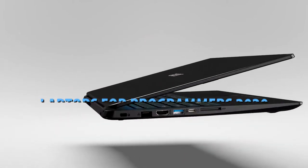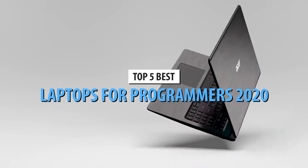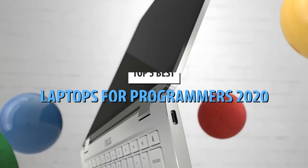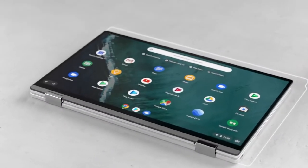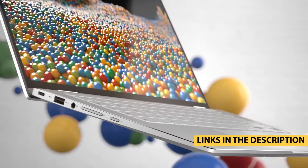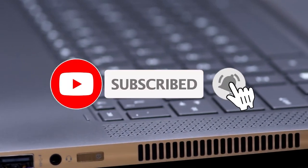Today's video is on the top five laptops for programmers in 2020. Through extensive research and testing, I've put together a list of options that will meet the needs of different types of buyers — whether it's price, performance, or particular use, we've got you covered. For more information on the products, I've included links in the description box below, which are updated for the best prices.